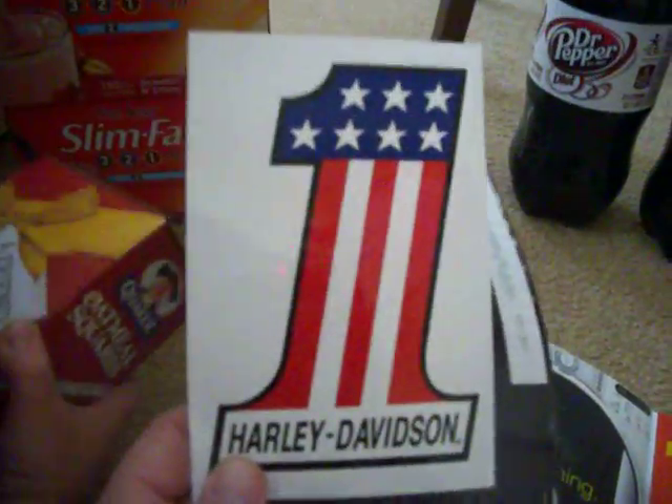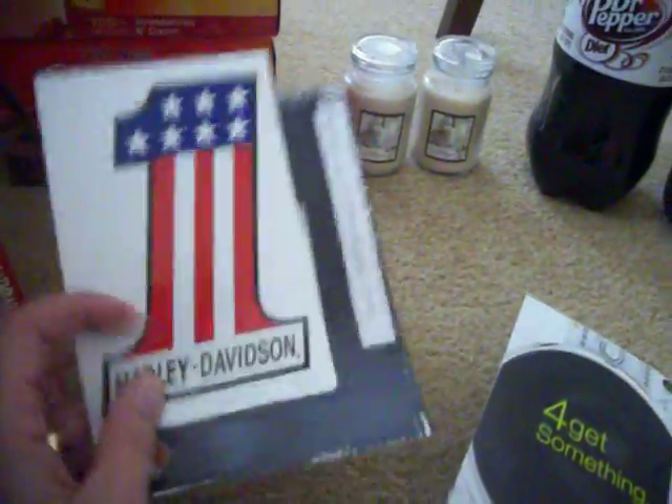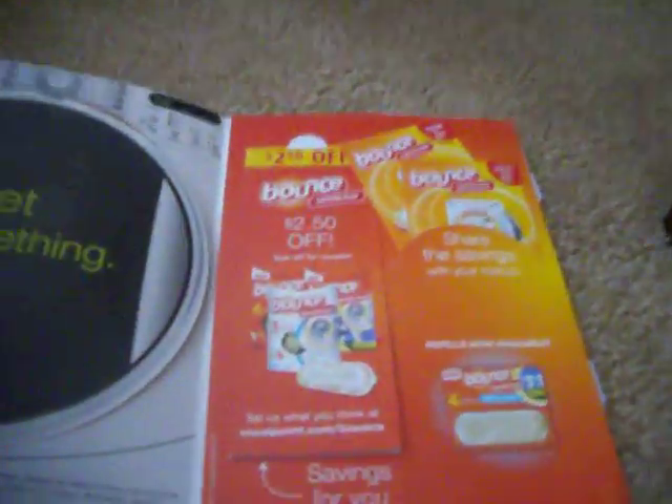I got a Harley Davidson sticker — we used to have a Harley but had to sell it, but this will go on my car. And from Vocal Point I got some coupons for the Bounce dryer bar.